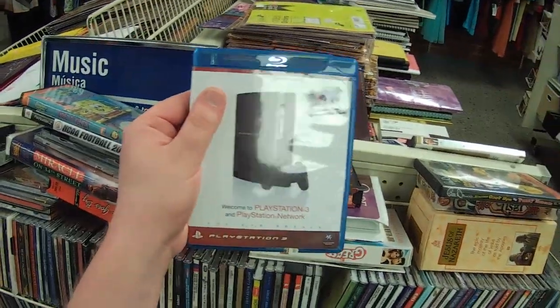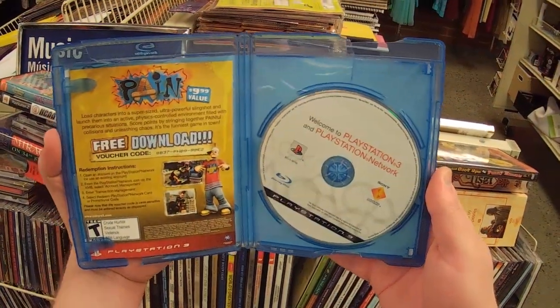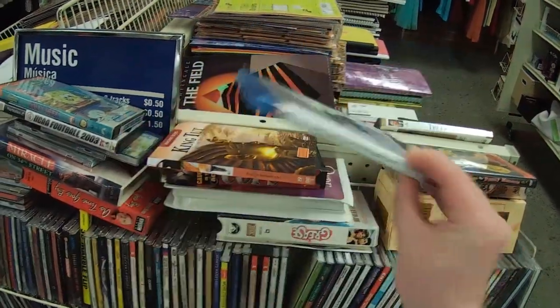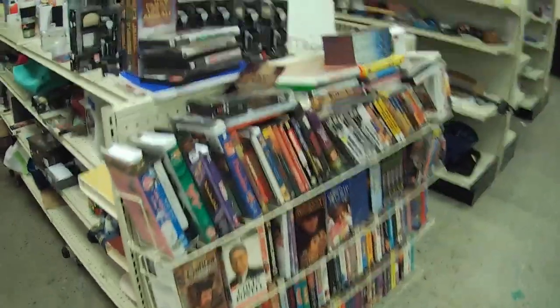Something that hadn't been stolen, and I can kind of understand why, is this PlayStation 3 sampler disc that comes with a copy of Pain. I remember seeing these around when the PS3 launched — I worked at Target at the time in Electronics. We had a whole stack of these in the drawer underneath the counter, and I think they just got thrown away.